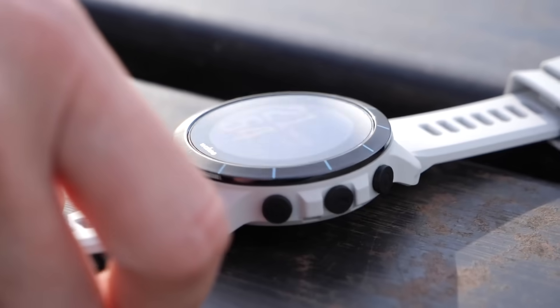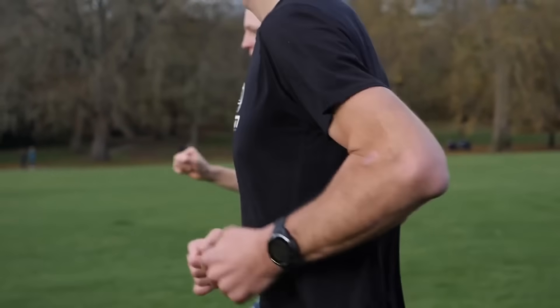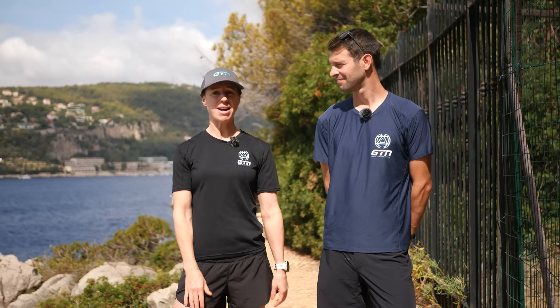Do you have a smartwatch? Well, if so, then you are a user of wearable tech. Now, as triathletes, we love any numbers or indicators that allow us to train or perform that bit better.